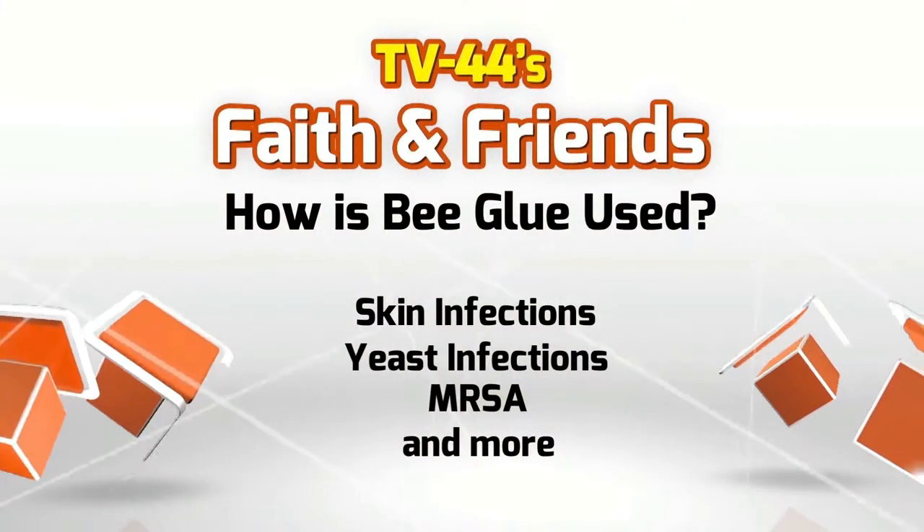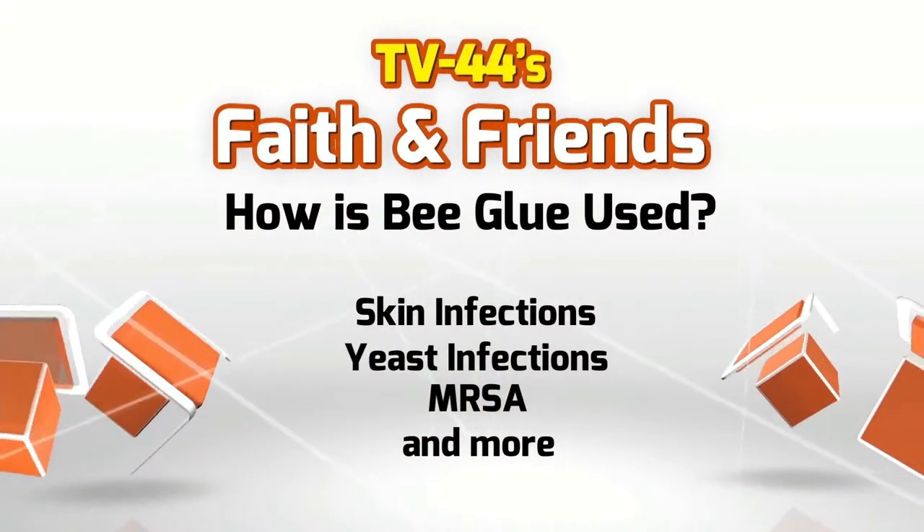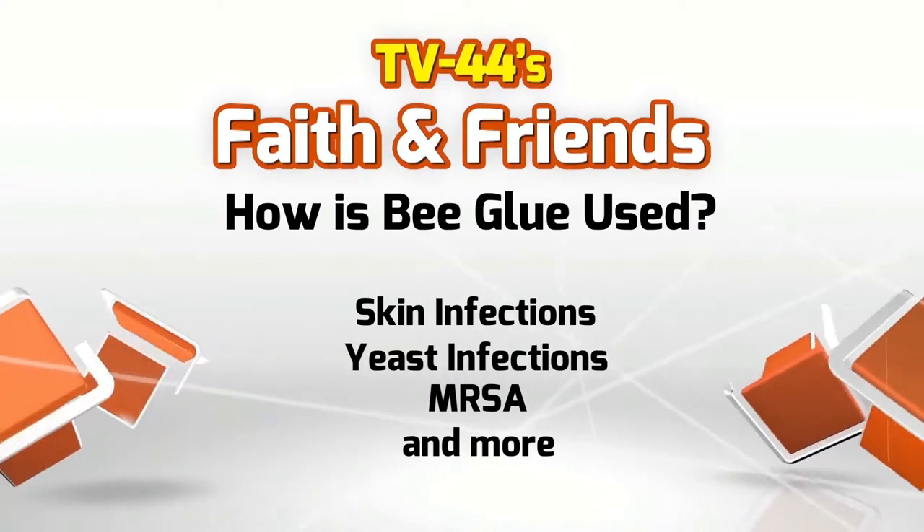Another study in Germany showed that bee propolis actually stopped the activity of the strep virus in six hours — the strep virus was deteriorating and slowing down in the body. It has also shown impressive results with skin infections, yeast infections such as Candida, and MRSA. It's easy to find — you don't have to worry about sticky goop. It comes in capsules, so you can go to your health food store and purchase some propolis to have on hand when your children or you have a virus, because it's antifungal, antibacterial, and antiviral.